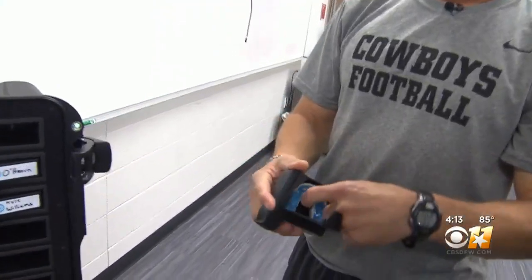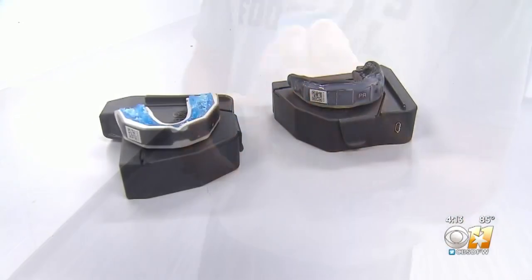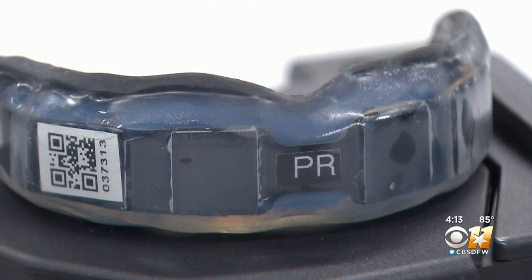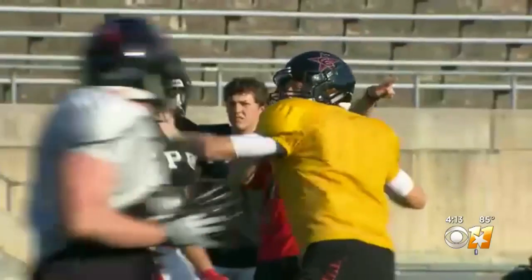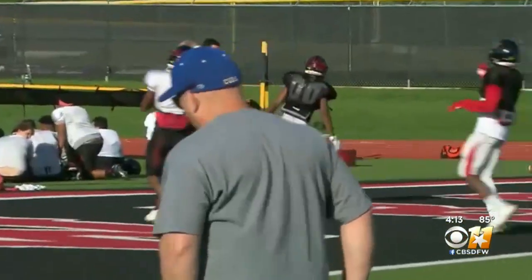They grab a mouthpiece — it just pops out. They're known as impact monitoring mouthguards, and they're made by Prevent Biometrics. The mouthguards are just like any other, except they have digital sensors and Bluetooth technology which is used to collect data on how frequently a player gets hit, the type of hit, and even the G-force associated with the contact.